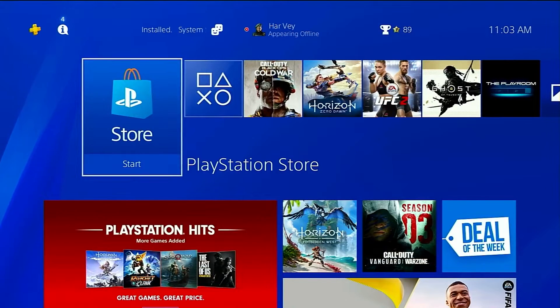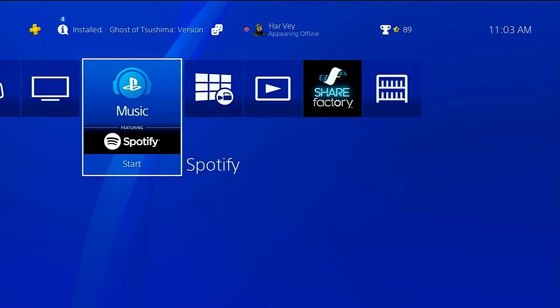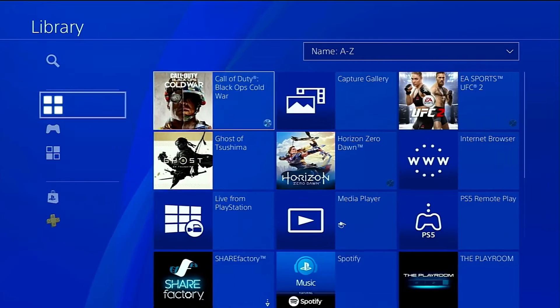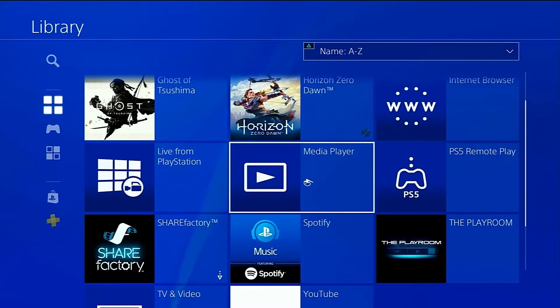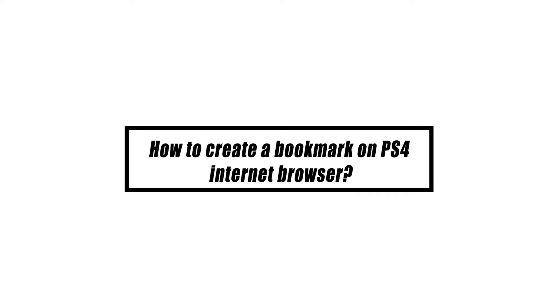To use your PS4 browser, go to the PS4 home screen and find the Internet Browser tile — it should have a WWW icon. If the WWW icon is not there, go to Library, then Apps, highlight the Internet Browser tile and press the circle button on your controller. To open a website, simply type in the URL at the address bar at the top, then press the R2 button to open it.